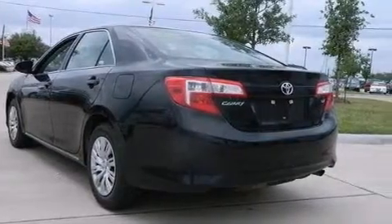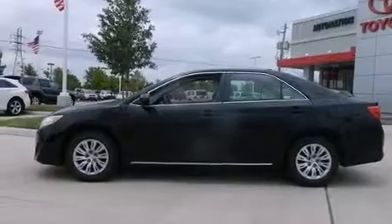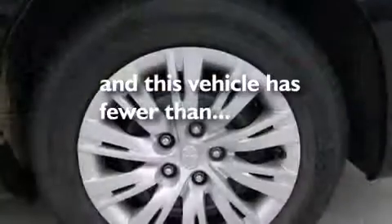Rear seat child-proof door locks, air conditioning, and a pass-through rear seat. And this vehicle has less than 28,000 miles.